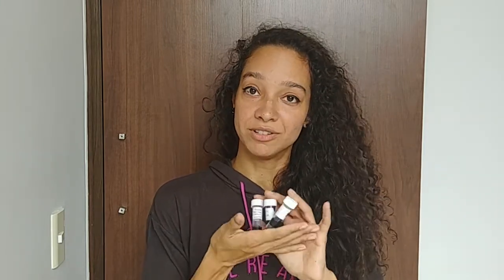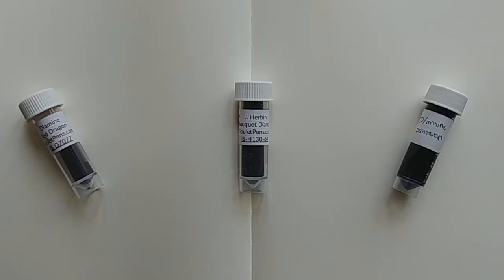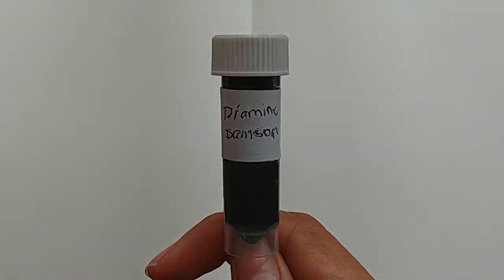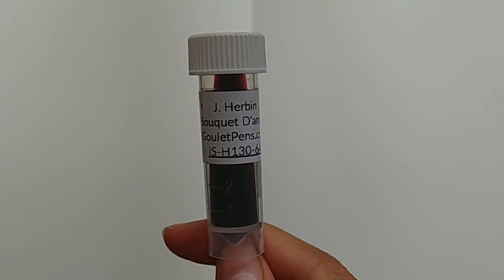Those two pens were technically all I bought from her, but she was super awesome and super nice and included three ink samples. Two of them clearly are directly from Goulet; the other one she probably filled herself because it's written down by hand. She included Diamine Damson, Diamine Red Dragon — which I have been wanting to try — and the J. Herbin Bouquet d'Antan, or however that is pronounced. She also included the Lamy with the converter and an extra cartridge, which is nice. I've already been using the converter.